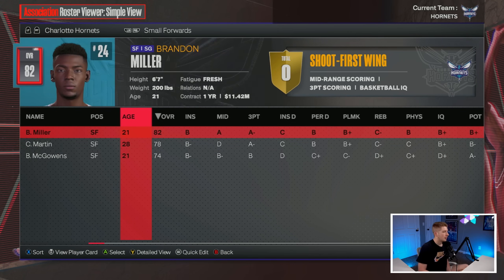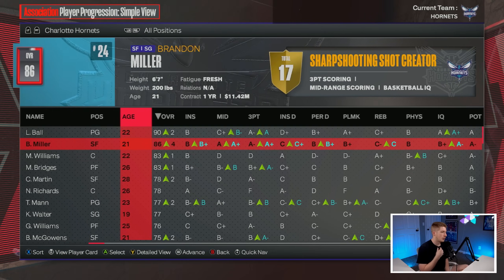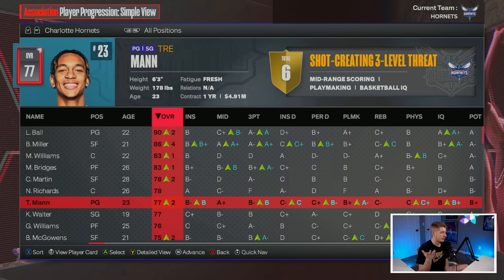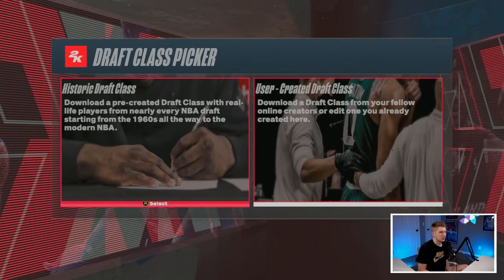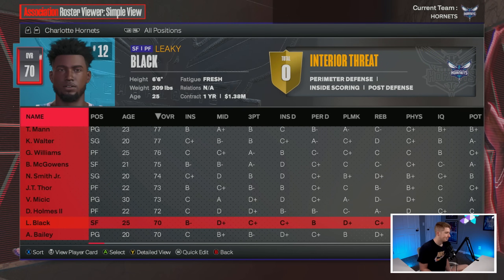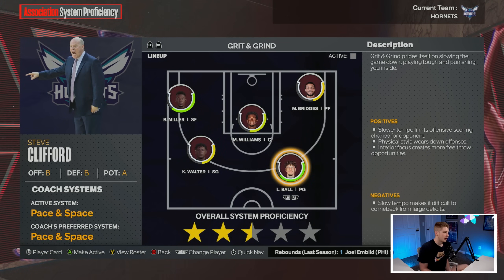The rotation is set: LaMelo, Trey Mann, Kobe Walter, Nick Smith Jr., Brandon Miller, Cody Martin, Grant Williams, Miles Bridges, Mark Williams, Nick Richards. Brandon Miller is up to an 86, Mark Williams 83, Miles Bridges 83. We're sending Nick Smith Jr. and Deron Holmes to the G-League this year. We cut Amari Bailey to get under the cap. Hopefully this team ends up surprising us — maybe makes the play-in.